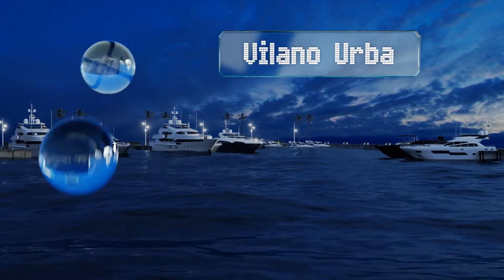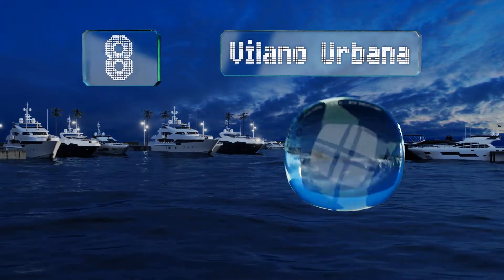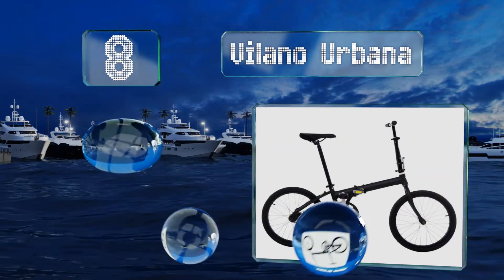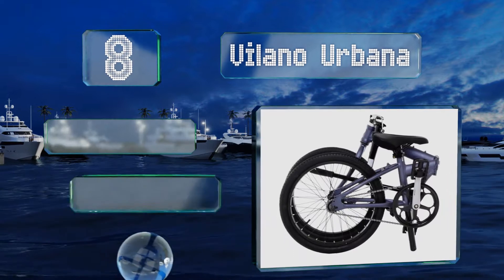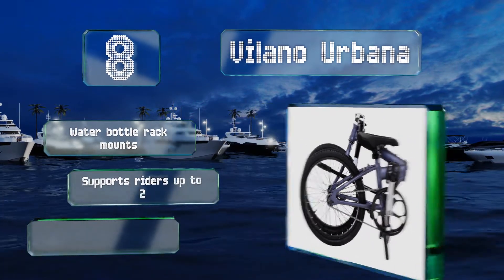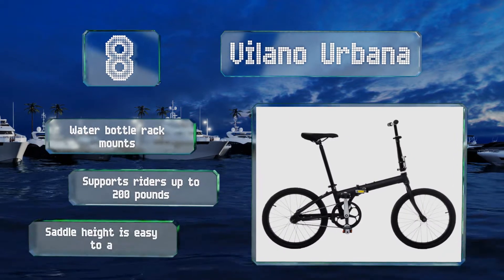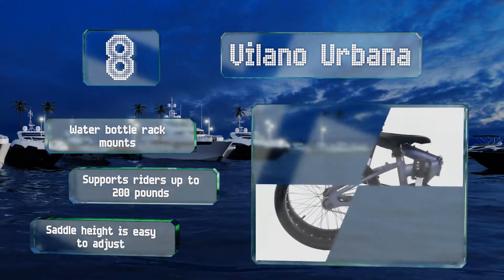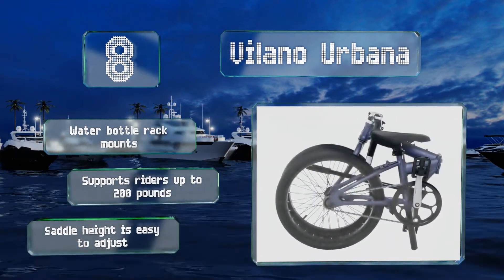Coming in at number eight, if you commute a short distance to work and need something you can carry easily into the office, or live somewhere that just doesn't have any room for a traditional bike, the Villano Urbana is a smart buy. It weighs only 21 and a half pounds and folds up for compact storage. It's equipped with water bottle rack mounts and supports riders weighing up to 200 pounds. The saddle height is easy to adjust.